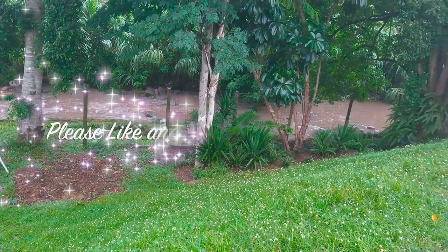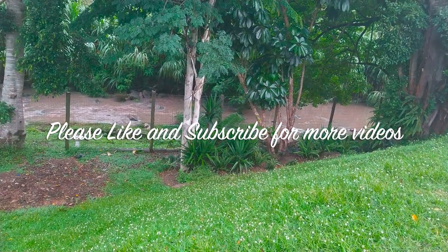Thank you for joining me on this adventure. Please remember to comment in the comments below, and like and subscribe for more videos.